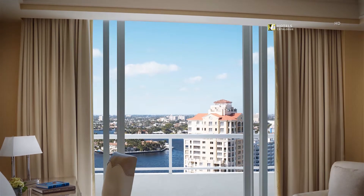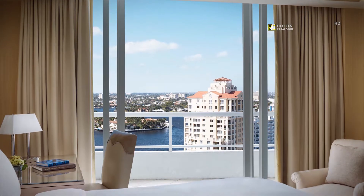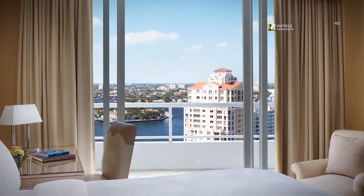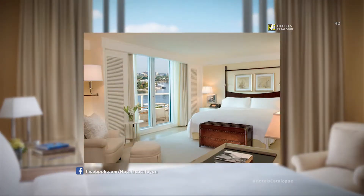Enjoy views of the Intracoastal Waterway when you stay in one of our Intracoastal view rooms. The Intracoastal view room at the Ritz-Carlton, Fort Lauderdale features a balcony with waterway views, a king bed, and accommodations for up to three.